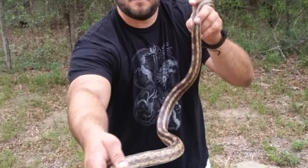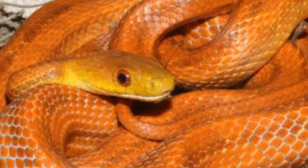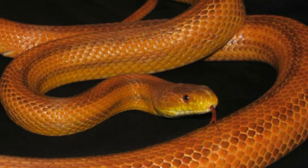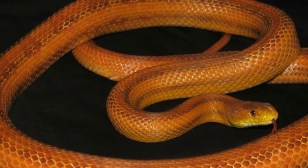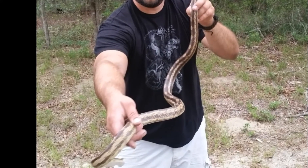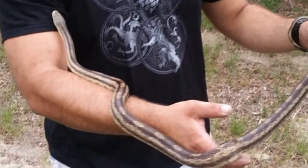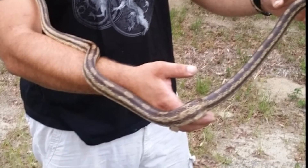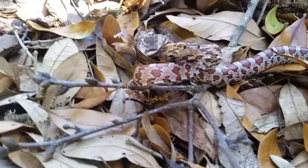To distinguish between a yellow rat snake and an everglades rat snake, the first clue is how brilliantly colored the everglades rat snake is. It's more of an orange color like a red rat snake, but still has striping and not as noticeable saddles on its back. The yellow rat snake is primarily a yellowish golden color with three dark black bands all the way down its back and somewhat pronounced saddles, but not as pronounced as in the gray rat snake and red rat snake varieties.